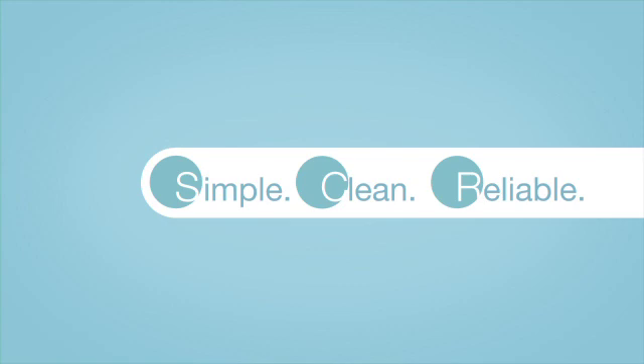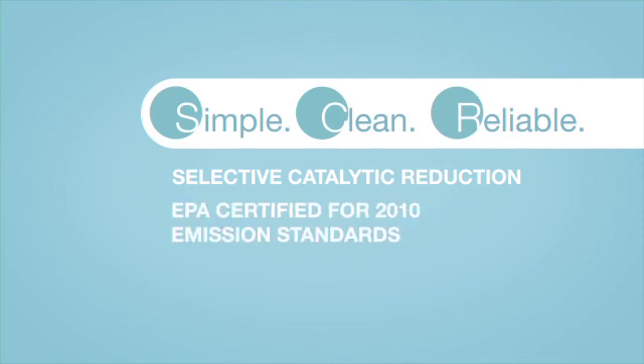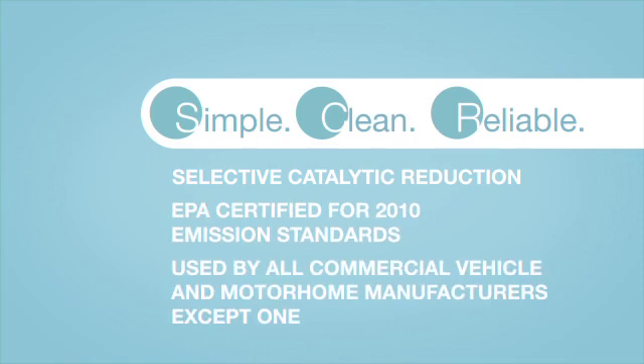SCR, also known as Selective Catalytic Reduction, is the technology Freightliner Custom Chassis and all but one manufacturer are using to reduce diesel emissions of nitrogen oxide gas, or NOx. So why use SCR? It's easier to understand with a brief history lesson.